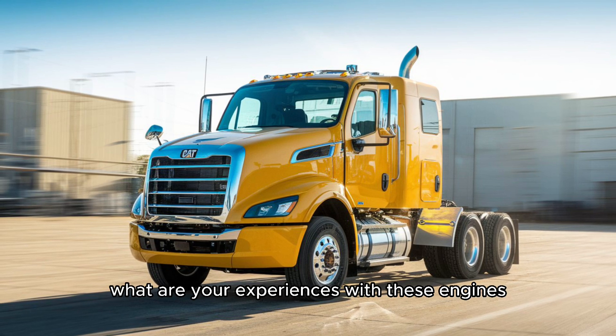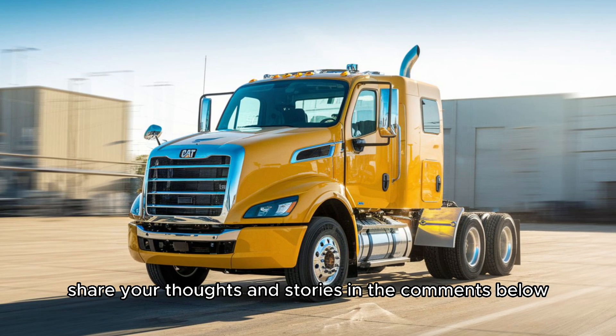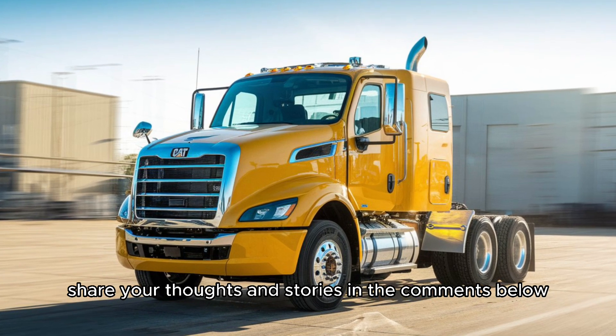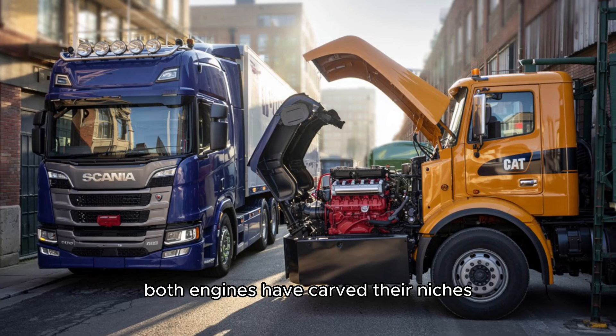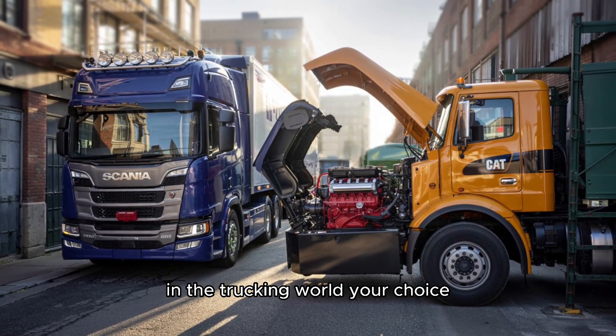What are your experiences with these engines? Share your thoughts and stories in the comments below. Whether you're Team Scania or Team Cat, both engines have carved their niches in the trucking world.